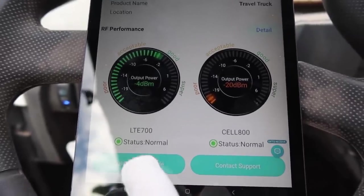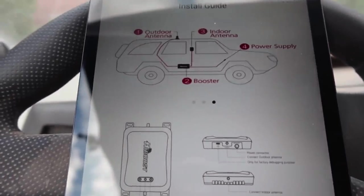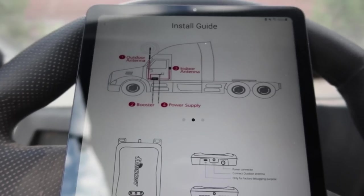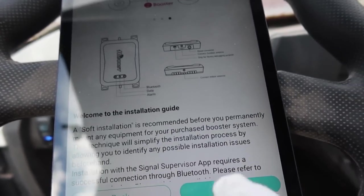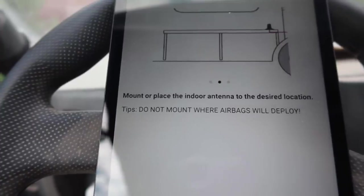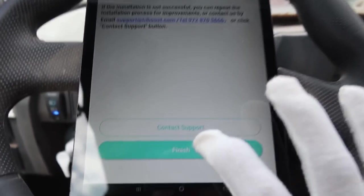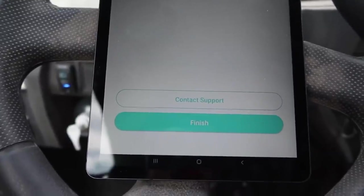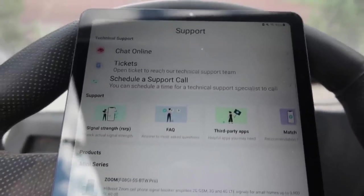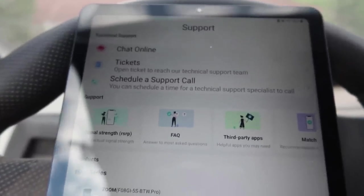One of the things the app provides is a quick install guide — it shows you how to install this on a semi, in a car, or on an RV, and where you should actually install the indoor and outdoor antennas. It gives extra installation information — basically a digital install manual. It also gives you an option to contact support, access technical support to chat with people, open a ticket, or schedule a support call if you have problems getting this to work.